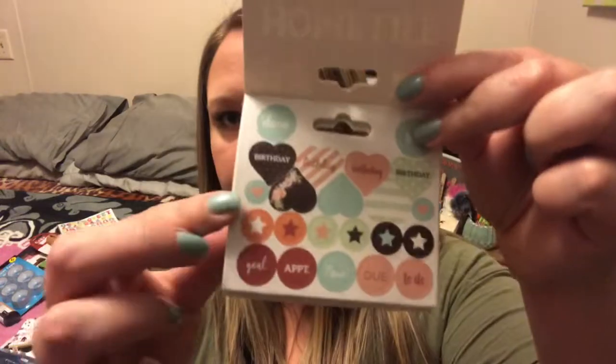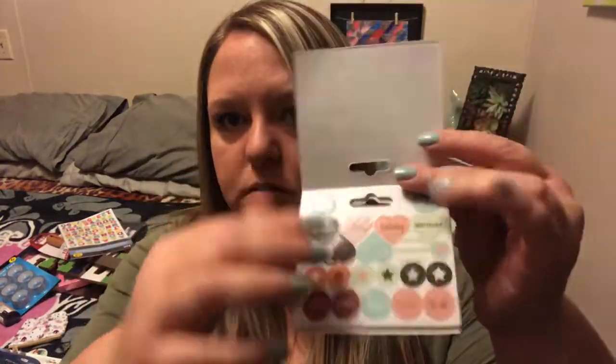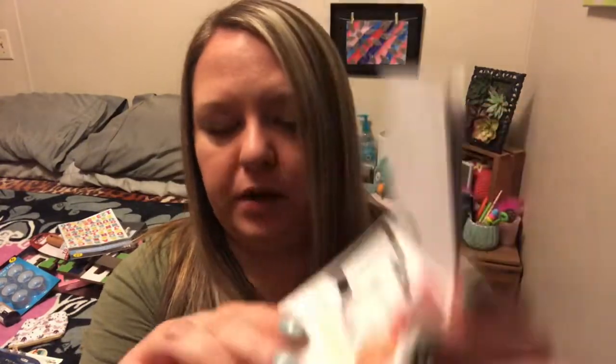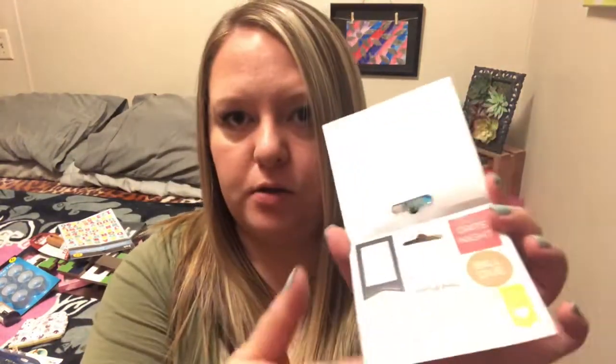This one is home life, and these ones are copyright 2019 so these must be new. Home life has: birthday, to-do, done, appointment, goal, now, with little hearts and circles — two pages of that one. Then there's days of the week, now, later, daily chores, very important, weekend plans — two pages of that. And then: date night, bill due, make today count, workout, appointment, no school, and cute little flag reminder stickers. That's all for that one.